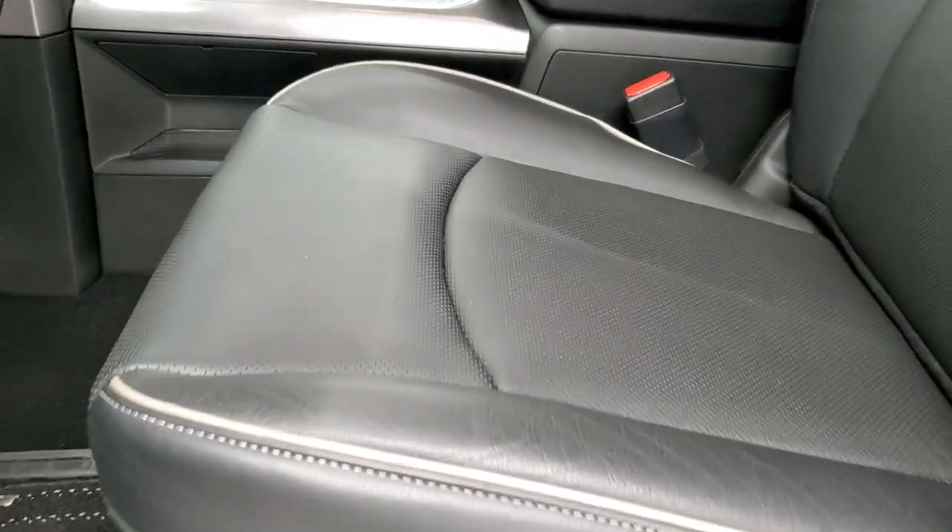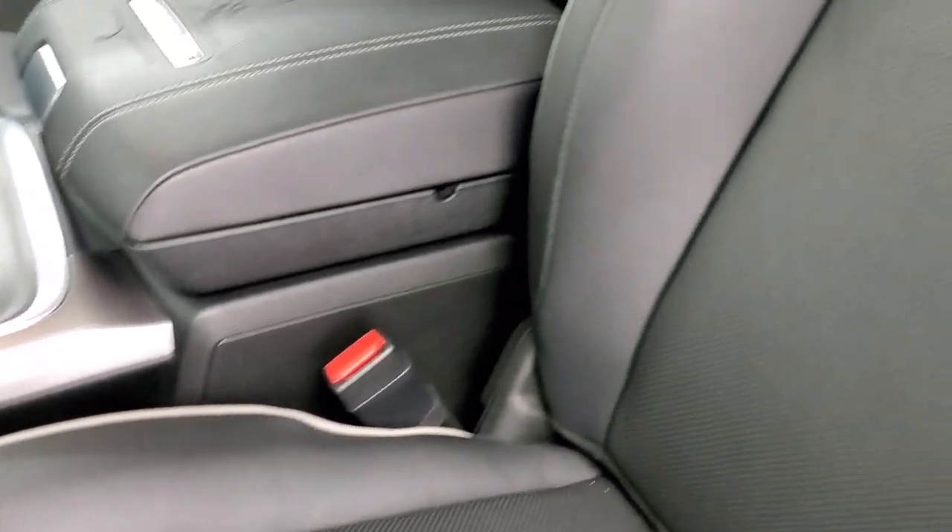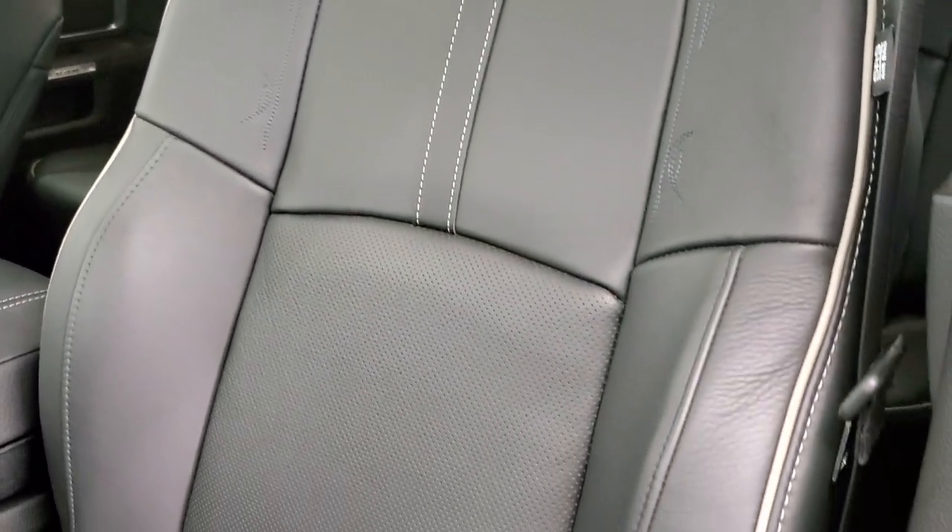Inside, the Limited package gives you the black leather interior with gray piping — no rips, no tears, absolutely perfect.